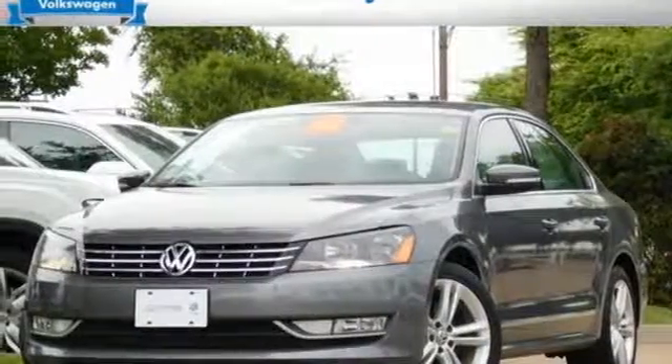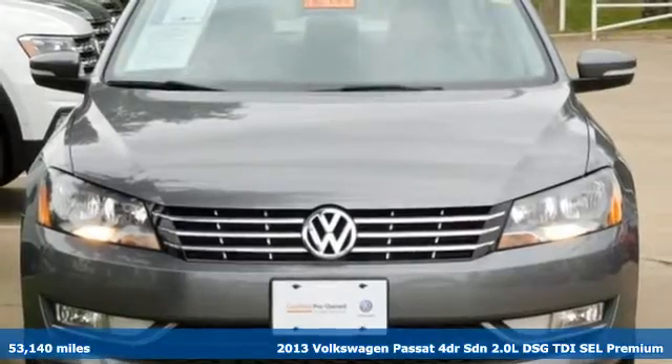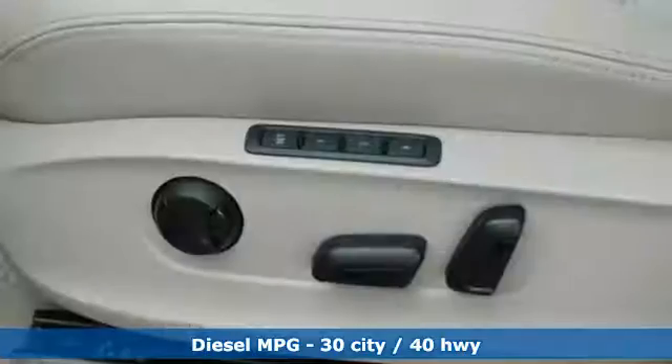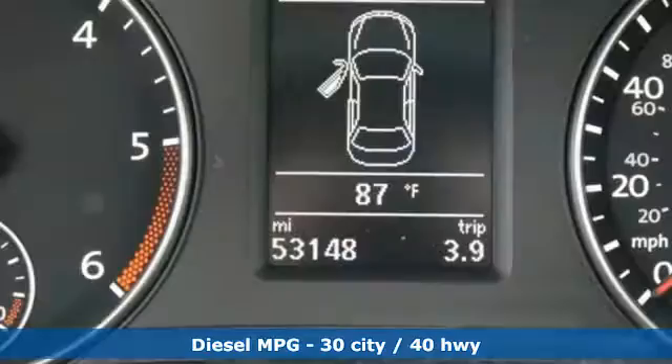It's a 2013 Volkswagen Passat. Family time picks up a few more fans in this Passat, and it comes with all the amenities you need: streaming audio, doors and push-button start proximity key, and front heated leather bucket seats.